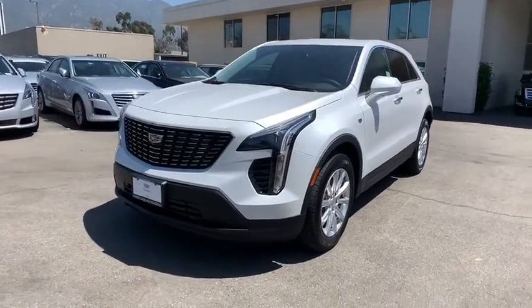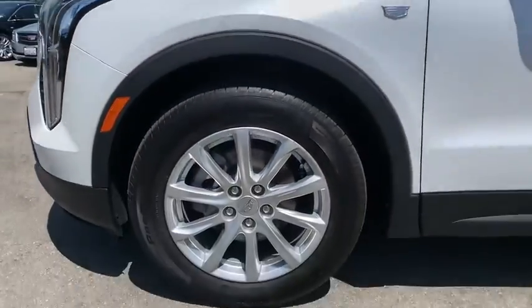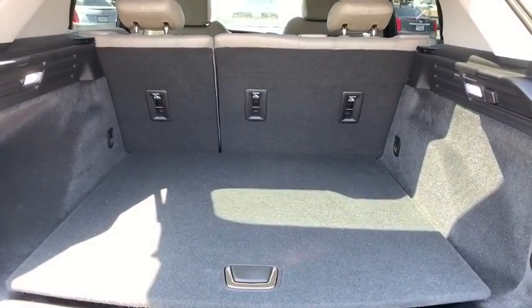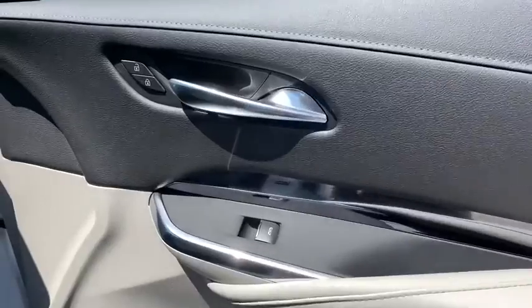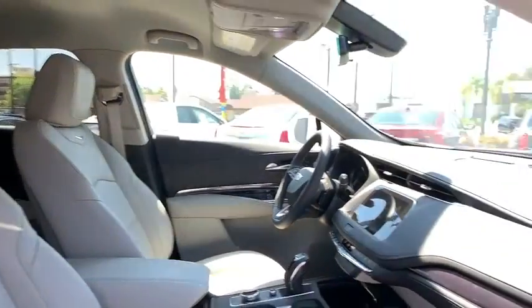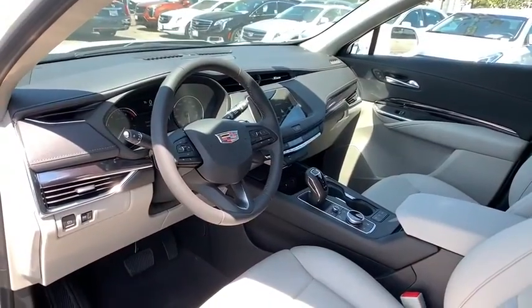This isn't just a vehicle, it's an experience. So stop in for a test drive today. The Cadillac XT4.